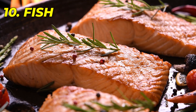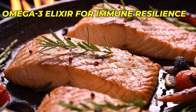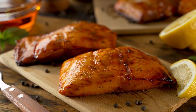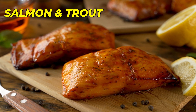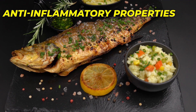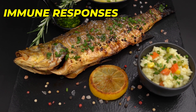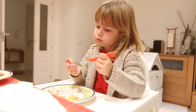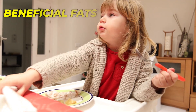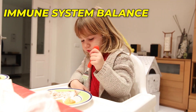Number 10: Fish. Last but certainly not least, we have fatty fish, such as salmon and trout, which are packed with omega-3 fatty acids. Omega-3s are renowned for their anti-inflammatory properties, which help modulate immune response and maintain a balanced immune system. Including fatty fish in your baby's diet introduces these beneficial fats, supporting immune-cell communication and overall immune system balance.